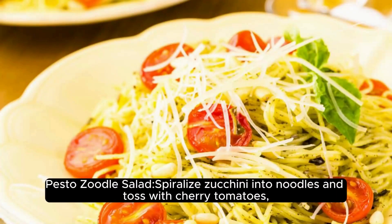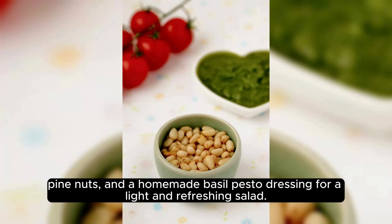Pesto Zucchini Salad: Spiralize zucchini into noodles and toss with cherry tomatoes, pine nuts, and a homemade basil pesto dressing for a light and refreshing salad.